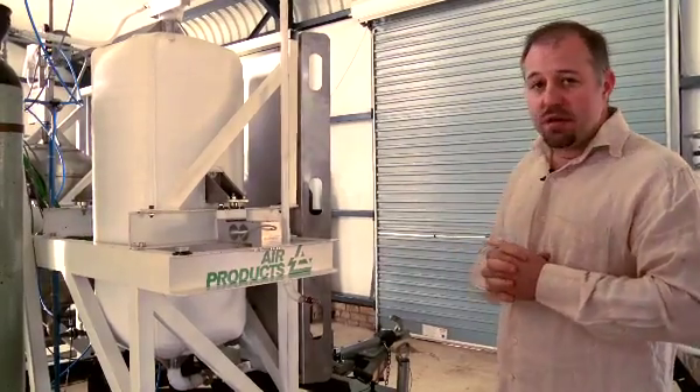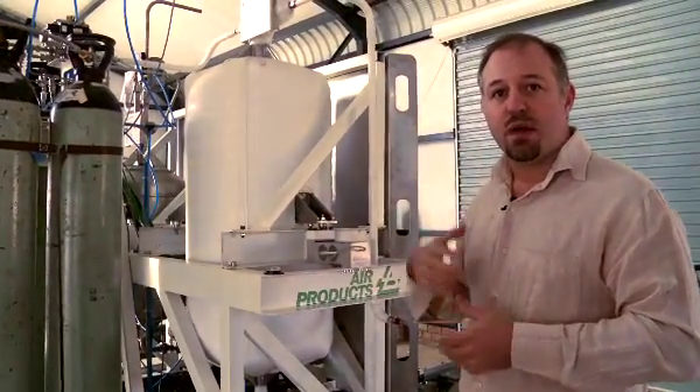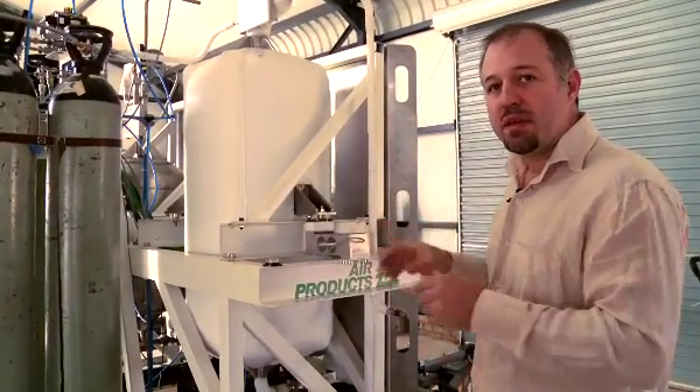We're doing a liquid oxygen cold flow test today, and that's going to give us data on how the propellants flow through the system, what kind of pressure drops we have in the system, and what kind of performance we can expect out of the rocket engine.